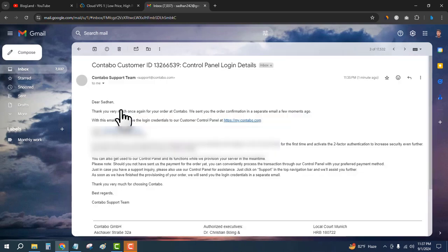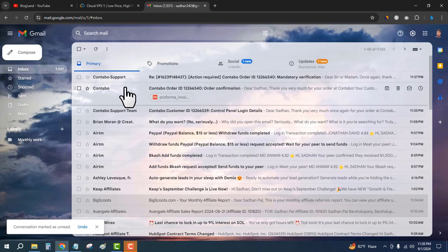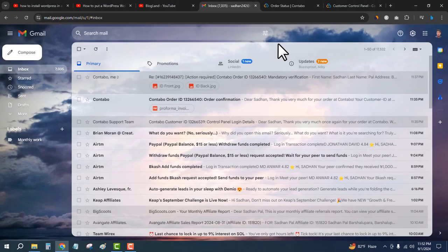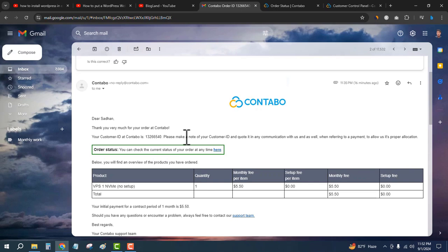I have received an email from Contabo with the login details, order summary, and Contabo support information. If I open the email I will get the login details. I will show you in the next video how to log in and set up VPS hosting on Contabo. After making payment, you will get an email where you can check the order status and details of your VPS hosting.